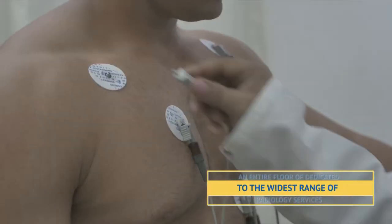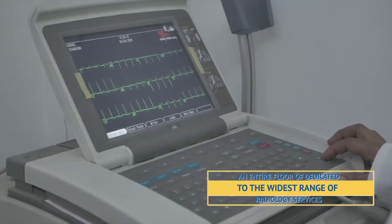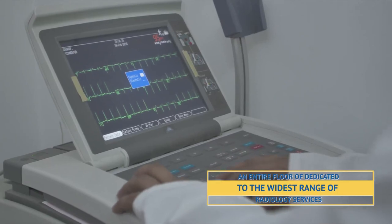This is our radiology department — you'll find it all here at one place. We are ready to take radiology and pathology to a truly world-class level.